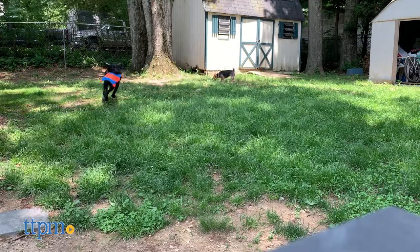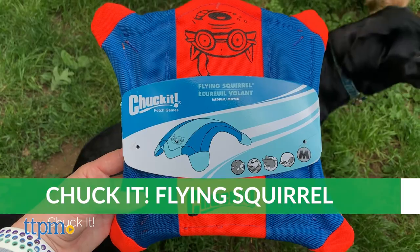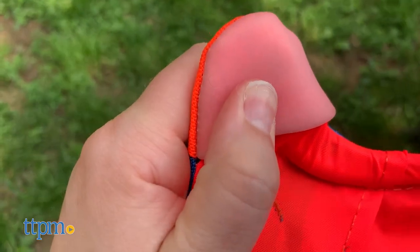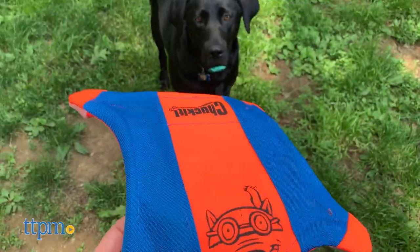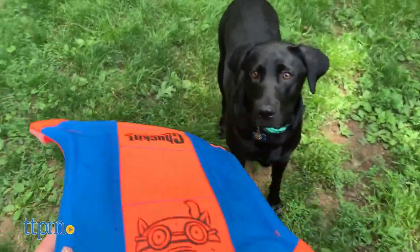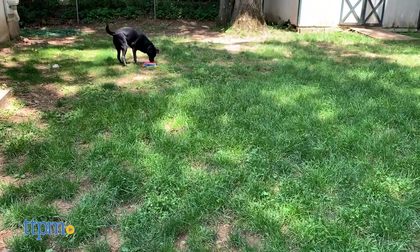Chasing squirrels takes on a whole new meaning with this flying squirrel toy from Chuck-It. You want to make sure you give it enough spin when you throw it because it will fly better. To throw, you just hold one of the squirrel's paws in your hand, coil your wrist towards your forearm, throw it like a disc, and then watch the squirrel soar.